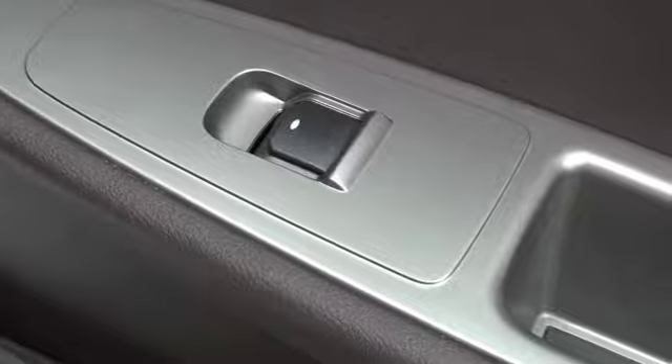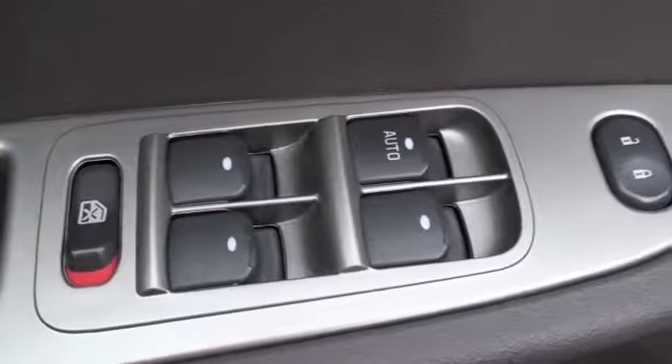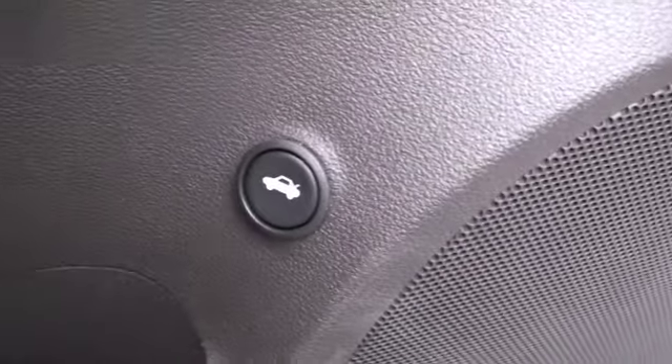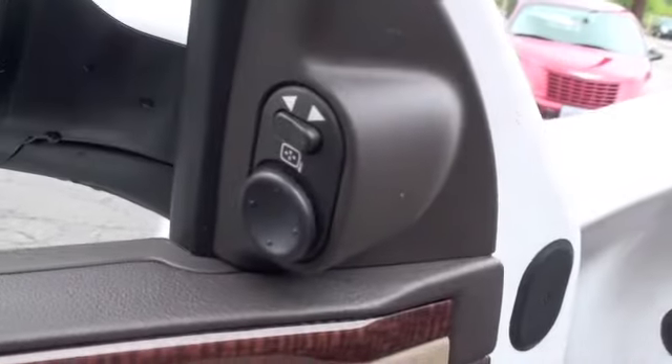Looking at the door you're also going to have a power window option. On the driver's door you're going to have your power features that include power locks, power windows with the driver's window being automatic. You'll also have a rear trunk release button and your power mirrors up here.